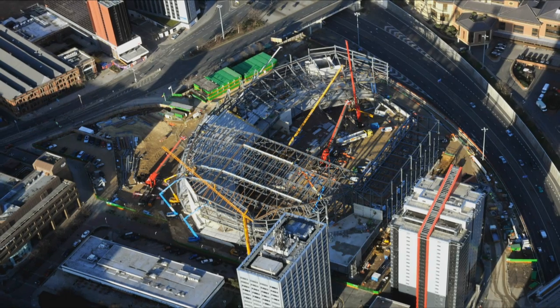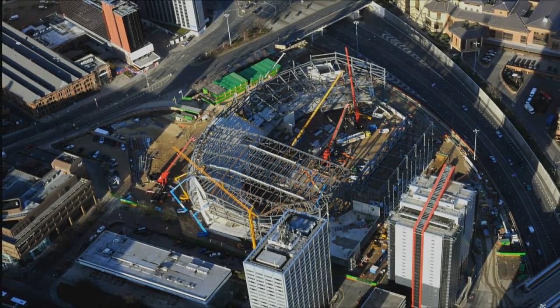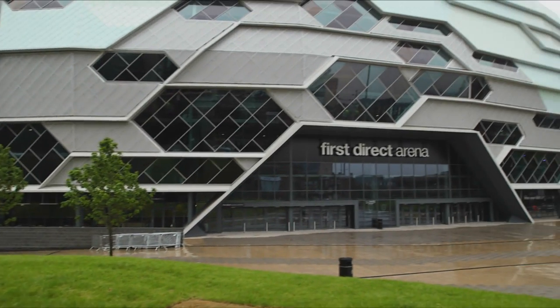The arena is in the middle of Leeds, which is great from an accessibility point of view, but because of that we're very close to the student accommodation of Leeds University. So acoustics and breakout noise from the arena was high up in terms of how we designed the building.